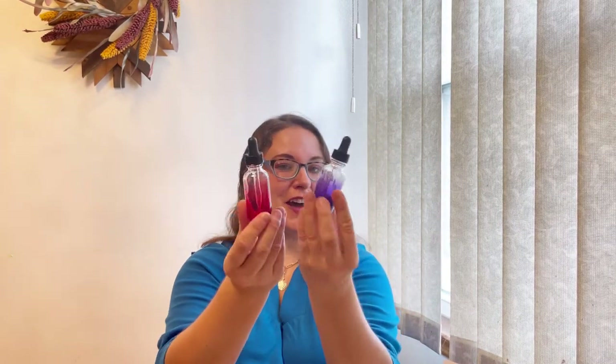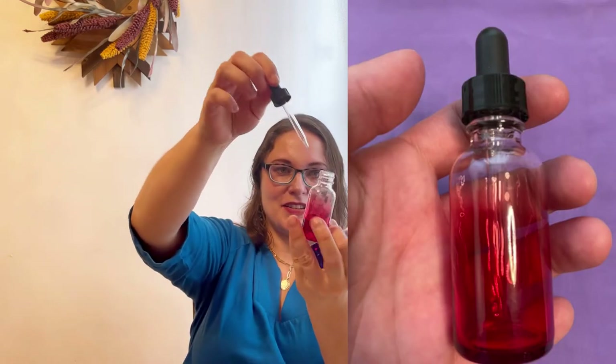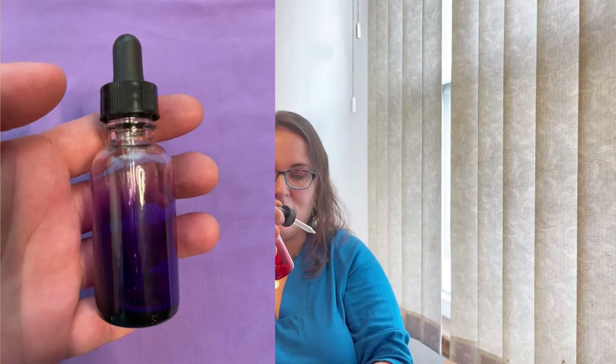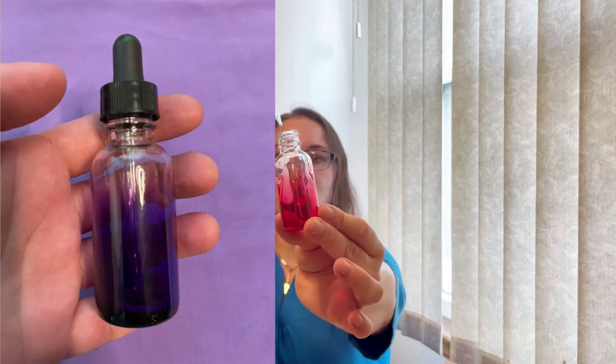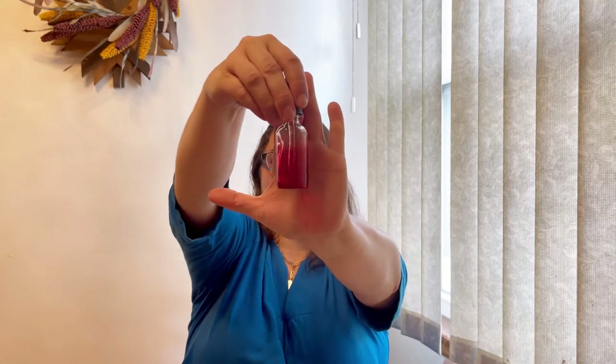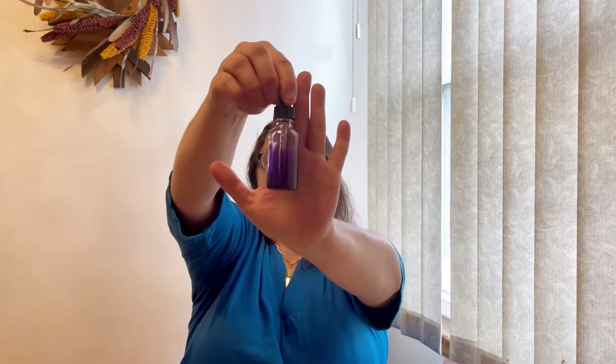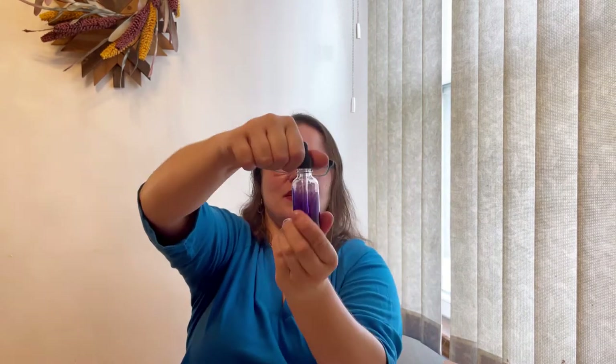This month we got tincture bottles and they are such beautiful colors. The first one is a pink one - amazing, beautiful - and this one is a purple one. In my opinion it's just adorable.